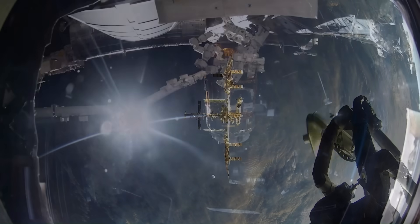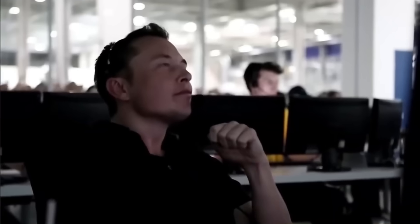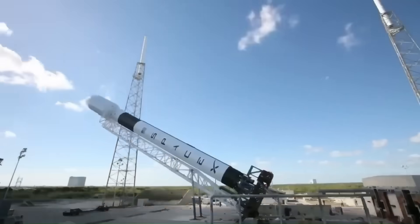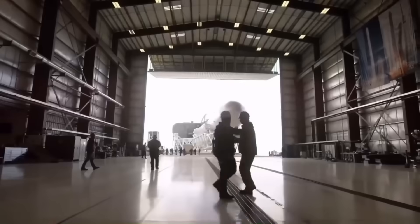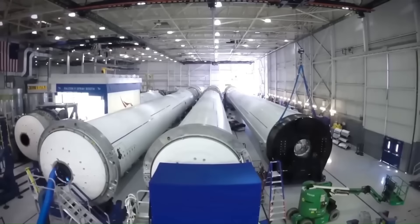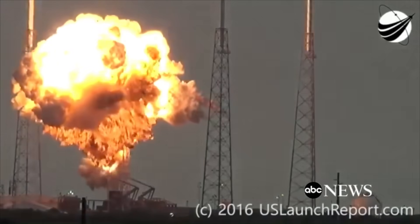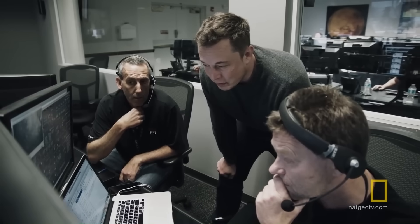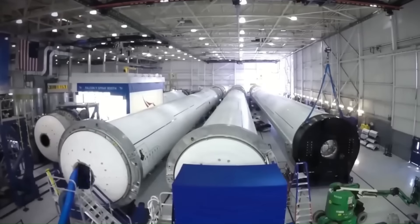Just two decades ago, there was no company called SpaceX. When it was founded in 2002, it was a small startup with no rockets in orbit, no government contracts, and no proven technology. By 2008, the situation was critical. The global financial crisis had hit, SpaceX had already failed three Falcon 1 launches, and the company was running out of money. Elon Musk later said they could only afford one more launch. If that rocket failed, SpaceX would shut down.